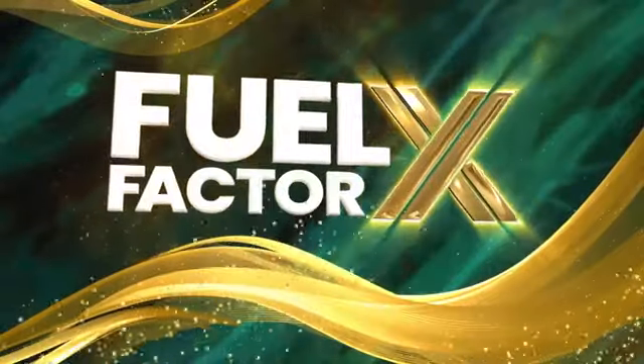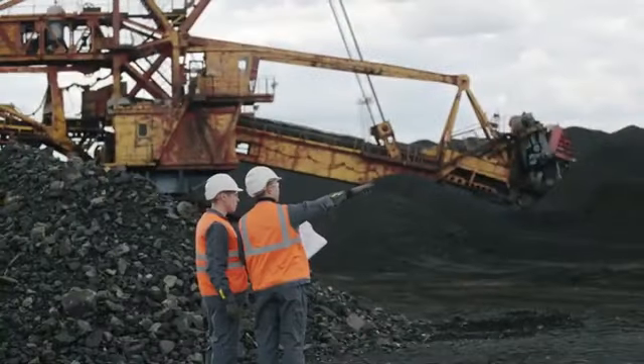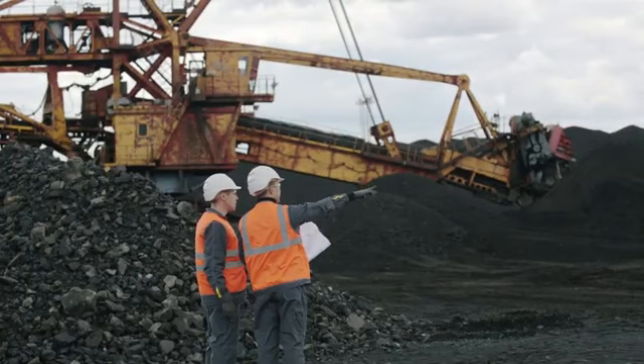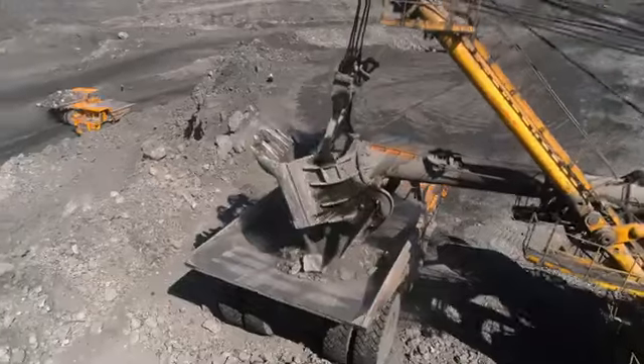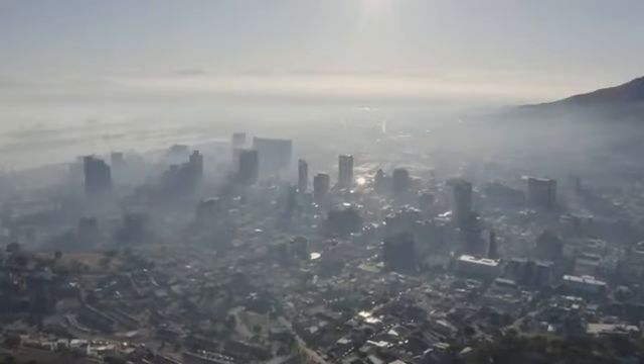Introducing Fuel Factor X. For more than 25 years, FFX has been used in large mining companies to improve fuel economy, prolong engine life, enhance performance, and reduce harmful emissions.